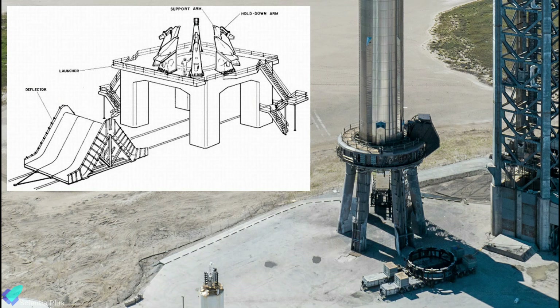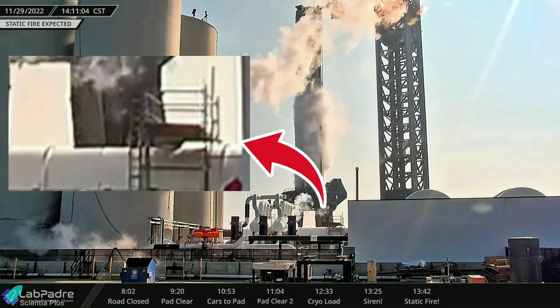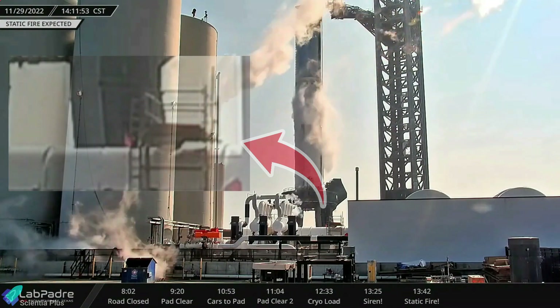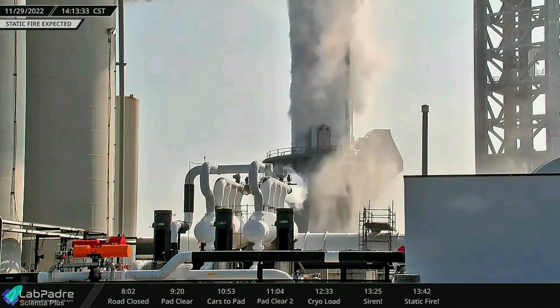SpaceX should consider placing a flame deflector under the launch mount during future tests to protect the launch pad floor from engine exhaust. A few minutes after the Tuesday static fire test, a fire developed around the piping that goes over the launch mount legs. The launch mount fire extinguisher system worked for about 3 minutes to extinguish the fire completely.